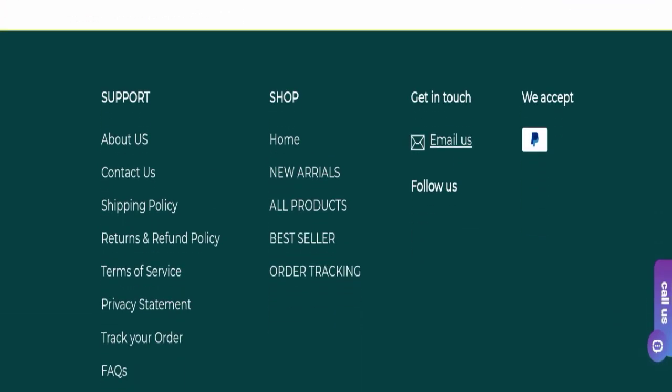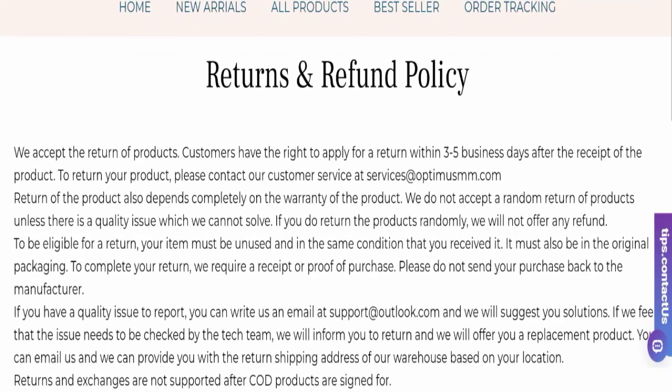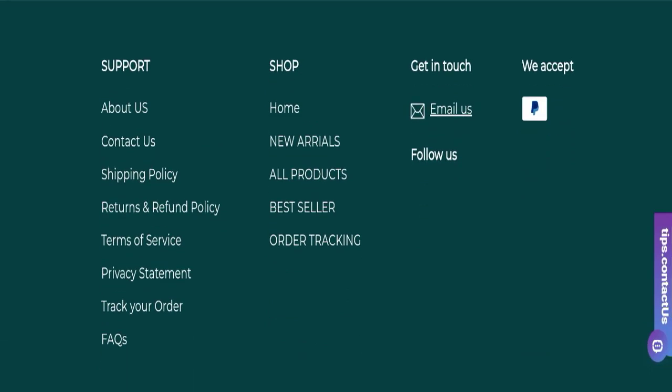Next we will check the return and refund policy. You have only three to five business days to return or refund, and after that period you will not be eligible. For return and refund issues, please check our description area where you will find links to help you get your money back.